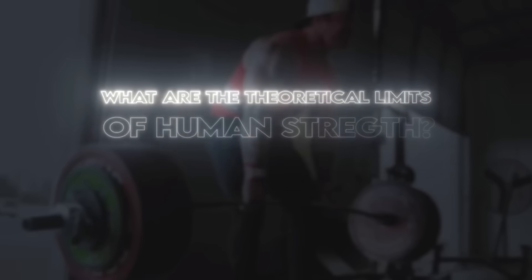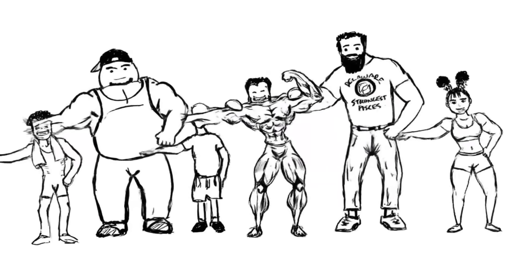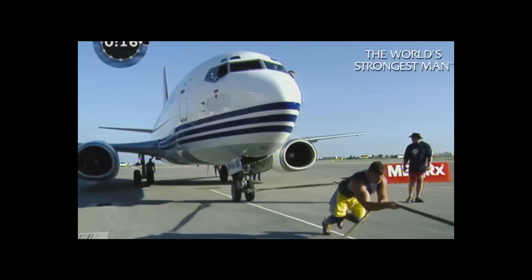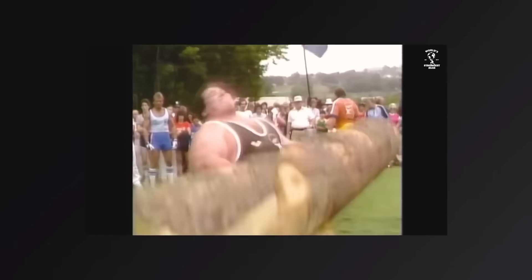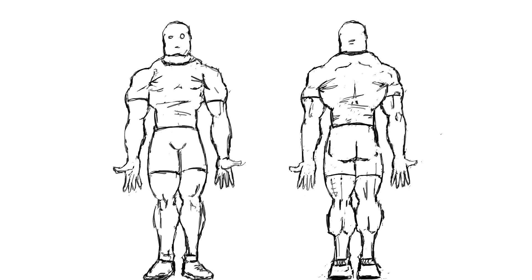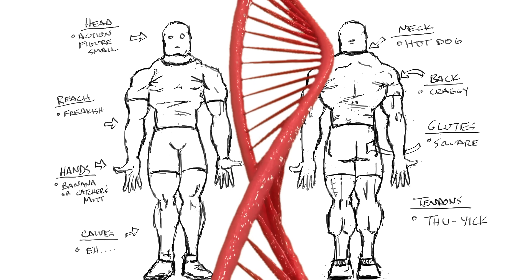What are the limits of human strength, and what does that limit look like? Strength means a lot of things to a lot of different people — to an arm wrestler, a powerlifter, or in China, it might look entirely different. To make sure we're all on the same page, let's go ahead and narrow it down. We're going to use the sport of strongman, which is arguably the most well-rounded strength sport in existence, look at the absolute genetic limits of human performance, and in the process, we're going to build the perfect strongman.